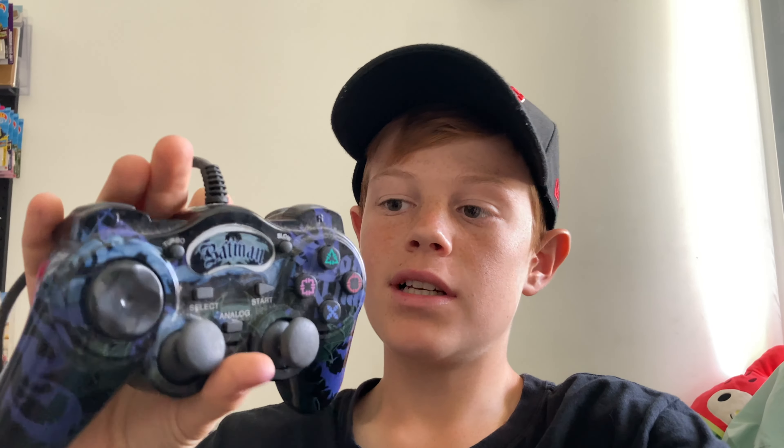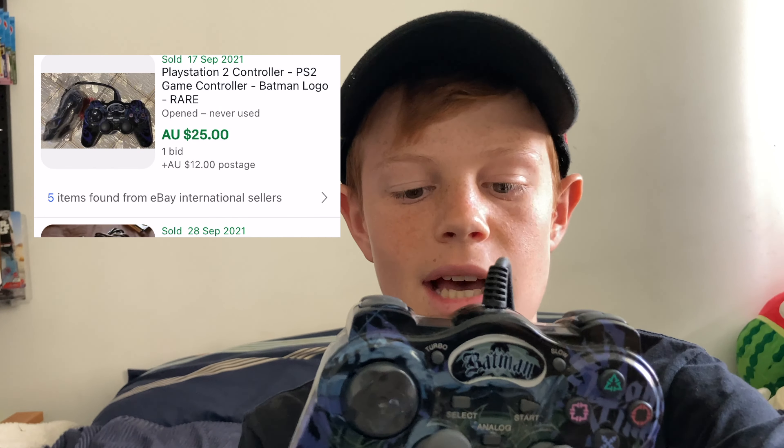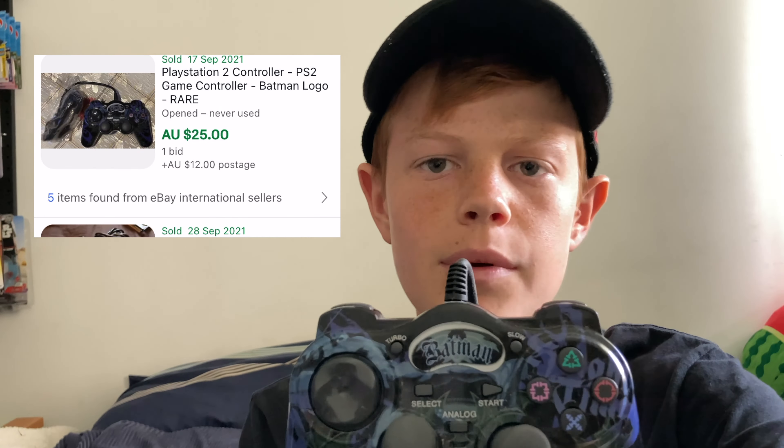You just saw me pick up three items, one of those being this Batman controller. We managed to pick up all three for $15. The best thing about this Batman controller is it is a PS2 one — you can tell by this little port down here, which is always specific to the PS2. This Batman remote is actually worth quite a bit of money; I'll chuck a comp up as we speak, and I'm really happy with this find.